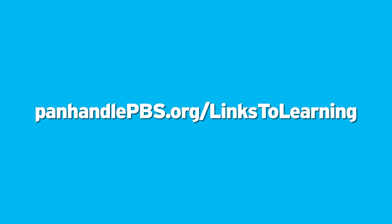We hope you take advantage of the PBS Kids website and all that it has to offer.